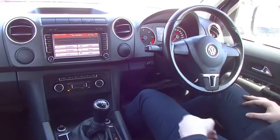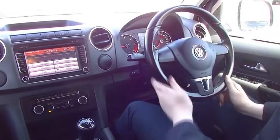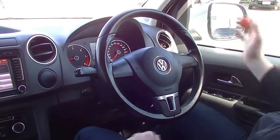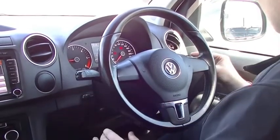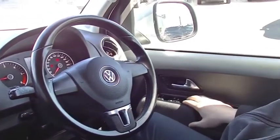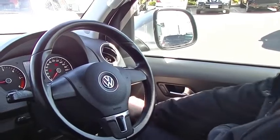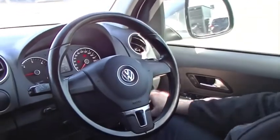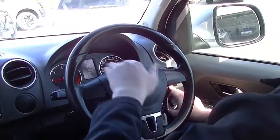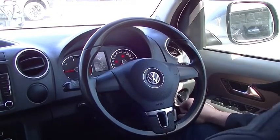Now we're on the inside of this Amarok Highline, and it does look very nice in here. You do have the leather-wrapped steering wheel. You don't have any controls on the steering wheel, but that's fine — you've got your indicators just on your left and your windscreen wipers on your right, being the Volkswagen. You do have your controls for your windows on your right, and also your side mirrors as well. You've got your headlight button just here on the bottom, and you can also adjust the height of your headlights and the interior lighting.